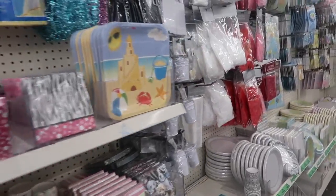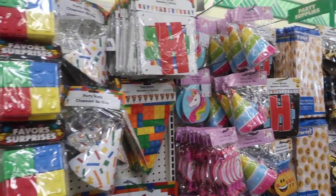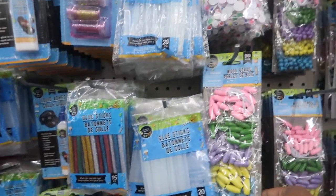Party supplies — of course they have paper products, decorations, banners, whatever you want. Again, you have to watch your budget because it's easy to overspend.